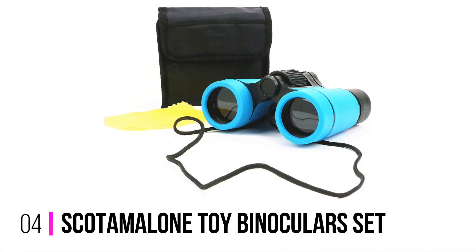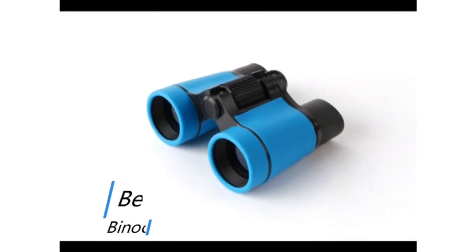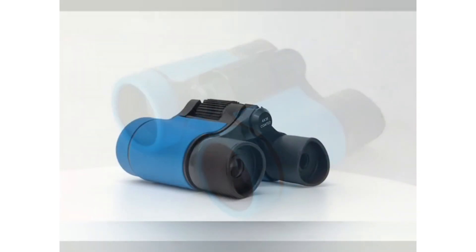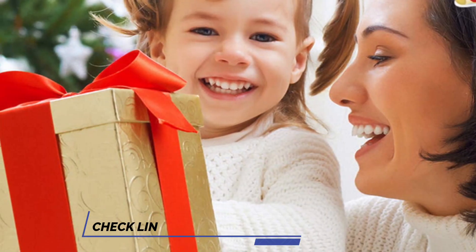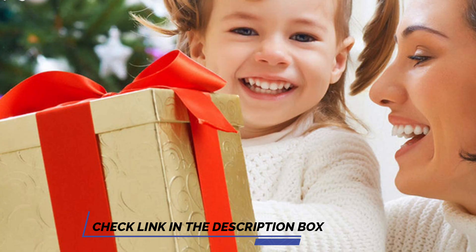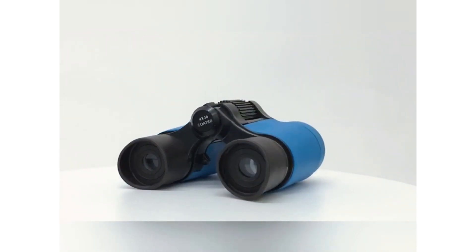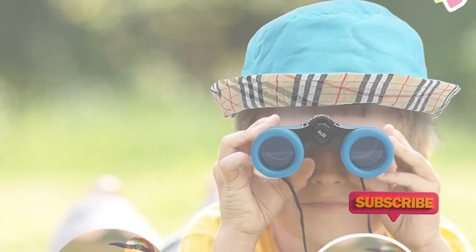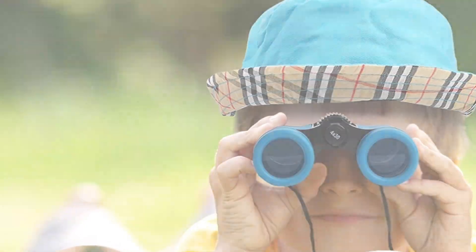Number 4: Scott Amalone Toy Binoculars Set. Scott Amalone's Toy Binoculars Set is perfect for bird-watching and other outdoor activities. Built with a sturdy, durable shockproof body, you can rest assured that these binoculars will withstand even the worst temper tantrum. This set also comes with a lens-cleaning cloth, neck strap, and a carrying bag. Every part of these binoculars is adjustable to fit the face of your child, from ages 3 to 8. Available in more than 15 colors, your nature explorer is sure to find the pair that's just for them.